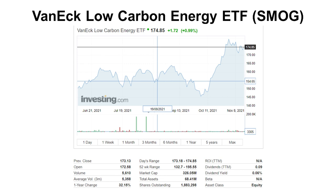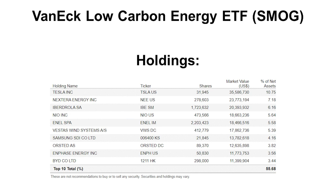Let's look at SMOG, the VanEck Low Carbon Energy ETF. Volume is not super high but okay, and it pays a very small dividend. This one is more of an energy ETF, as the title suggests — it holds energy firms, renewable energy firms, and a bit of technology, but mostly energy. I would call this a green energy ETF — useful if you want to bet on renewable energy or batteries.